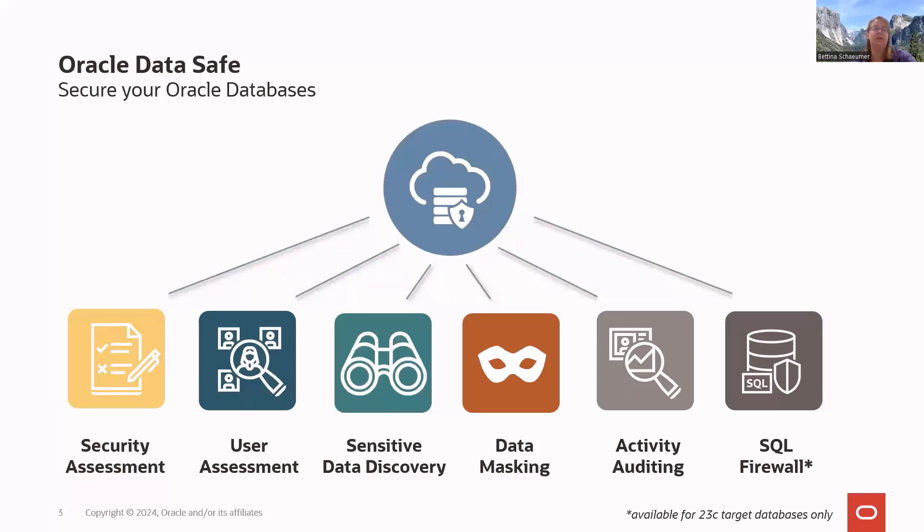For sensitive data, we have sensitive data discovery with over 150 predefined sensitive data types — from personally identifiable information like names, email addresses, passport numbers, SSNs, and driver's licenses, to financial information like credit card numbers and bank accounts, employee information, academic information, and more. We can scan your entire database or certain schemas, telling you exactly which schema, table, and column contains sensitive information. You can also create your own custom sensitive types on top of what we deliver out of the box.